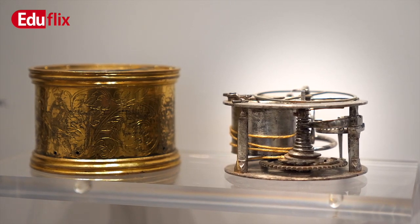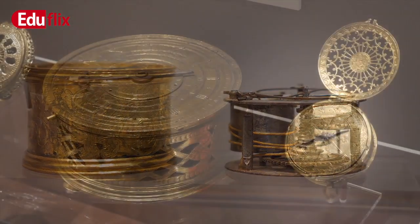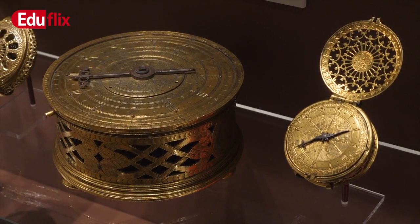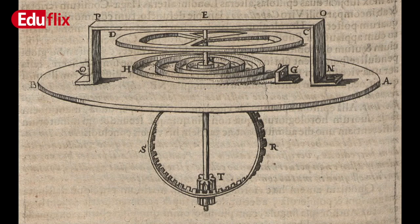Quite early on, there were clocks operated by a spring. The problem was that they didn't keep the right time. But in 1675, the balance spring was invented. It filled the same purpose as a pendulum, to move the clock's gears at an even rate.